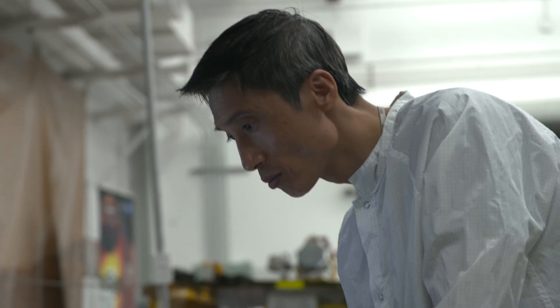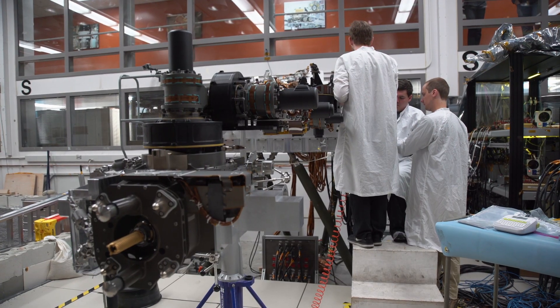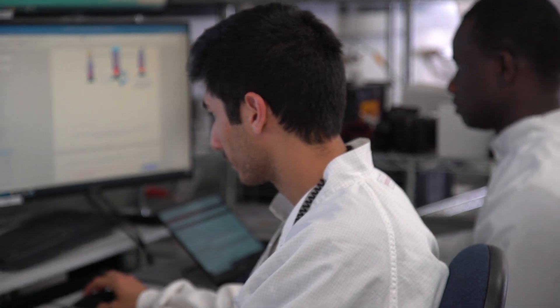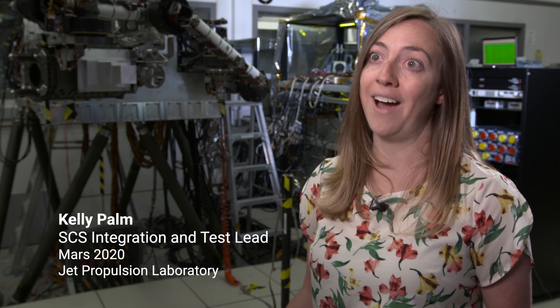We've been working on the sampling and caching system for seven years, and that's because it's a tough job. We're testing the equipment to make sure that it's going to work when we get to Mars. It has to function on its own. We have to think of all eventual possibilities and try them here first, and if they don't work, change it now because we can't make any changes later.